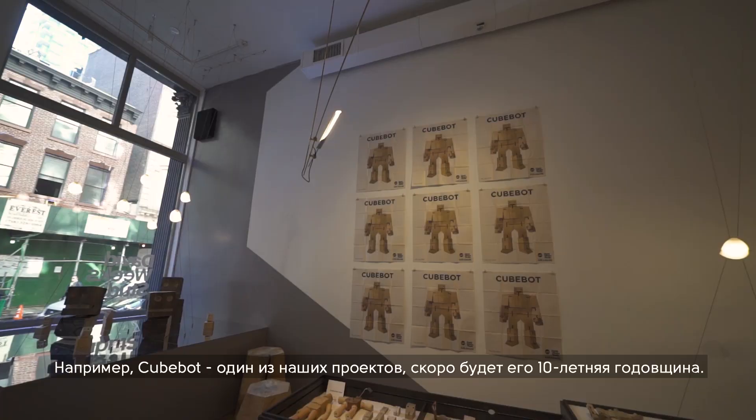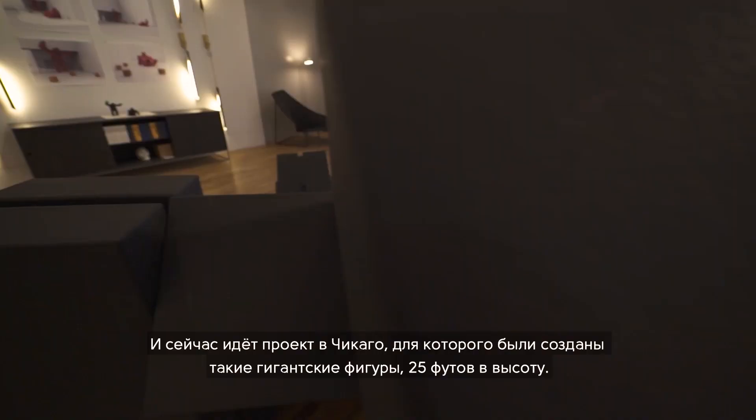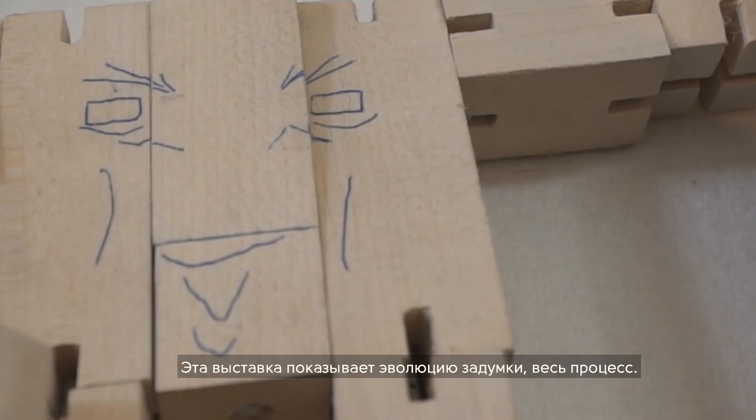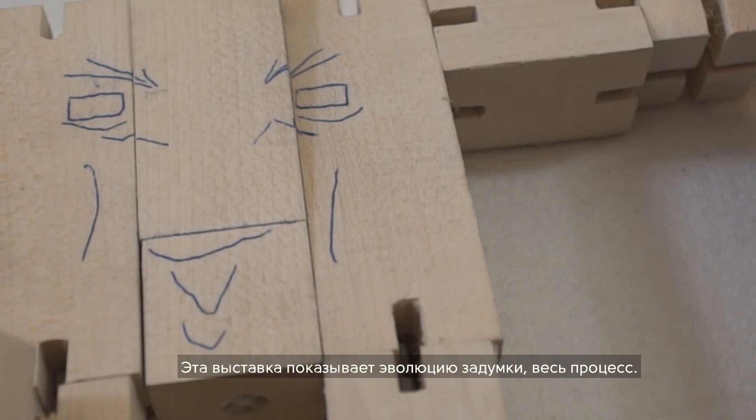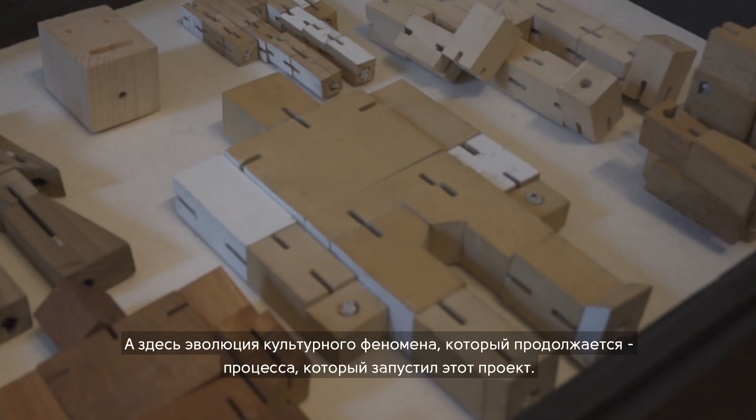This show is centered on the Cubot, which is one of our designs — not quite its 10th anniversary, but almost. There was a project in Chicago where they made enormous 20-foot tall ones; they're really spectacular. There's a drawing here showing the history. The show is sort of the evolution of the whole thing, the whole process, and also the evolution of the culture around it — energizing the process and the project.